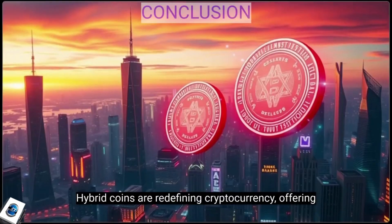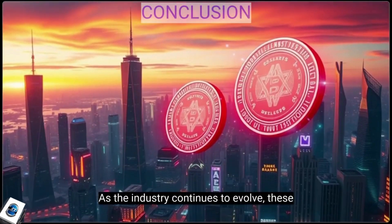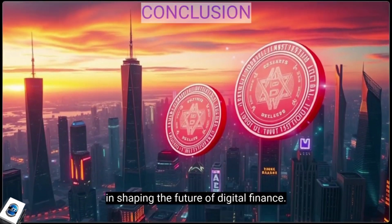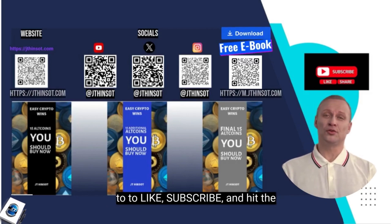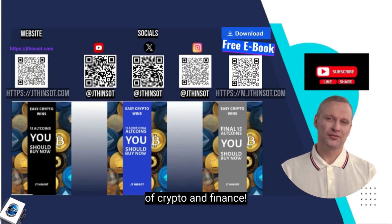Hybrid coins are redefining cryptocurrency, offering a powerful blend of security, efficiency, and governance. As the industry continues to evolve, these coins are set to play a crucial role in shaping the future of digital finance. Thanks for watching, and don't forget to like, subscribe, and hit the bell icon for more insights into the world of crypto and finance.